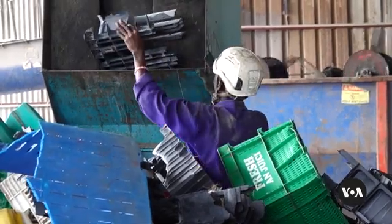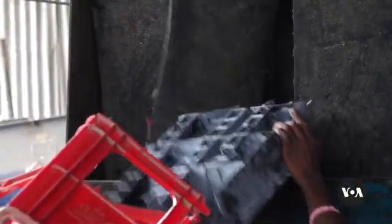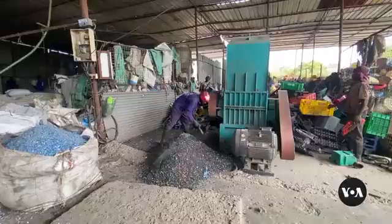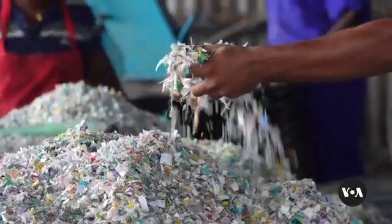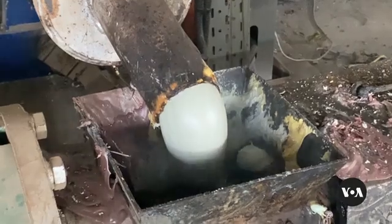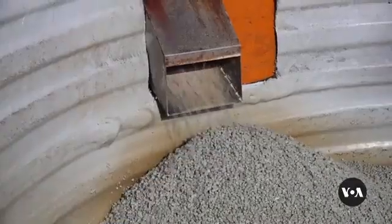Gel Industries is one of the few companies in Kenya that recycle plastic. The company processes the waste by breaking it into small pieces, then cleaning and sorting it by colour and quality. Some of the plastic is then melted and turned into the pellets used for 3D printing.